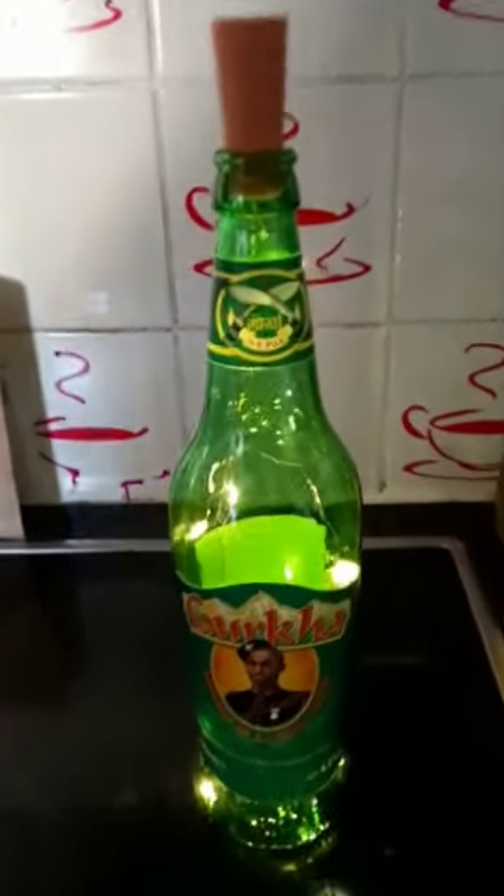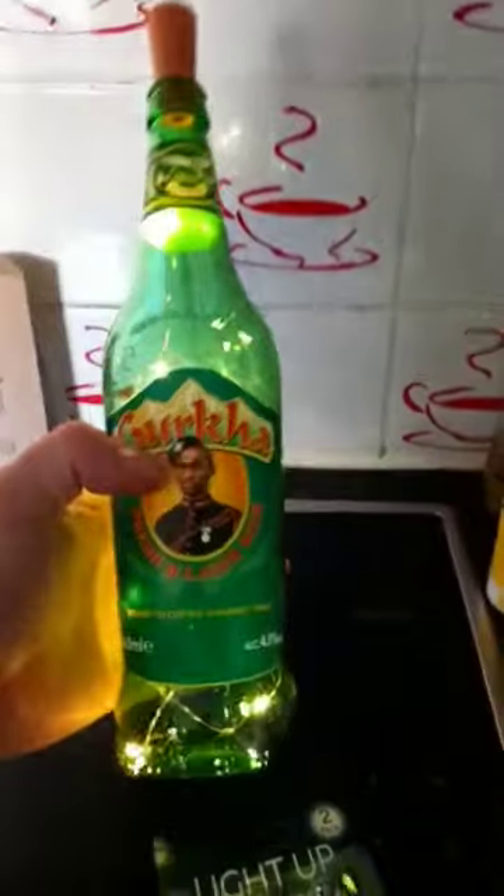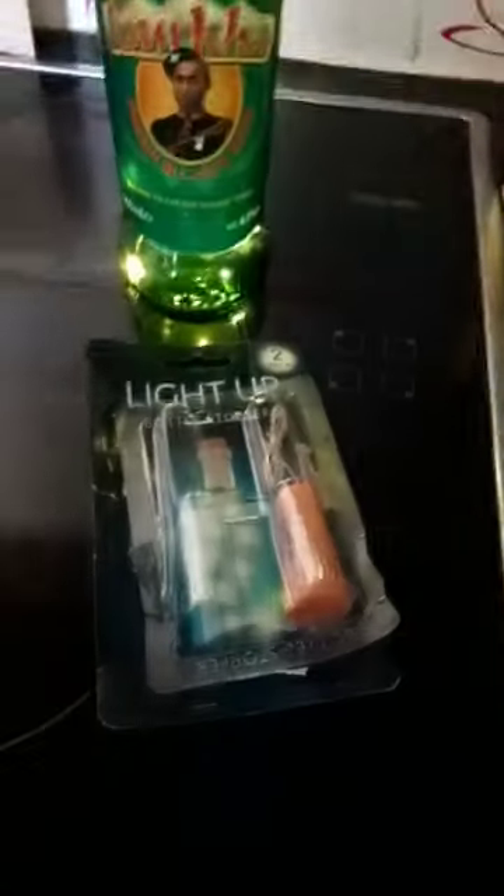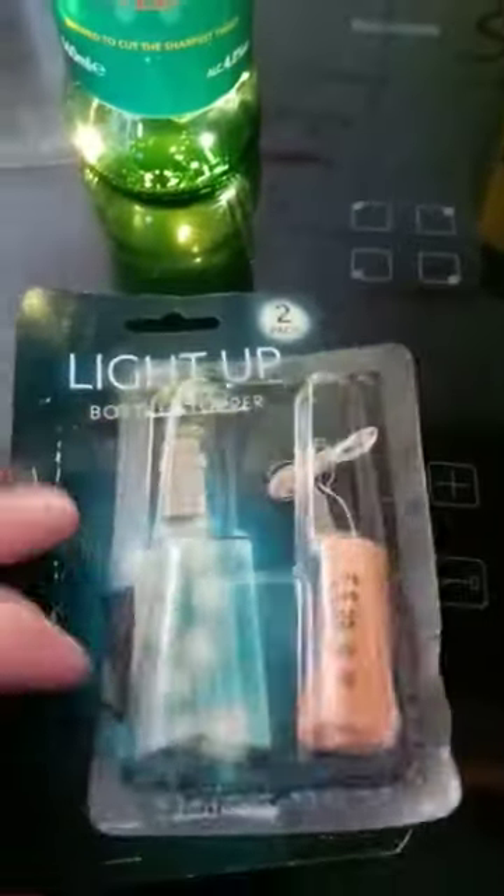How cool is this guys? So I have here an empty bottle of Gurkha Lager from the Gurkha restaurant we went to the other day. And she bought these — we think it was from the pound shop or B&M.